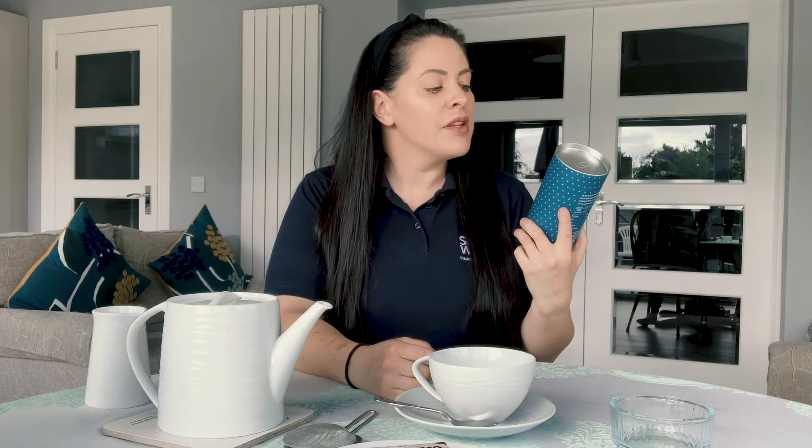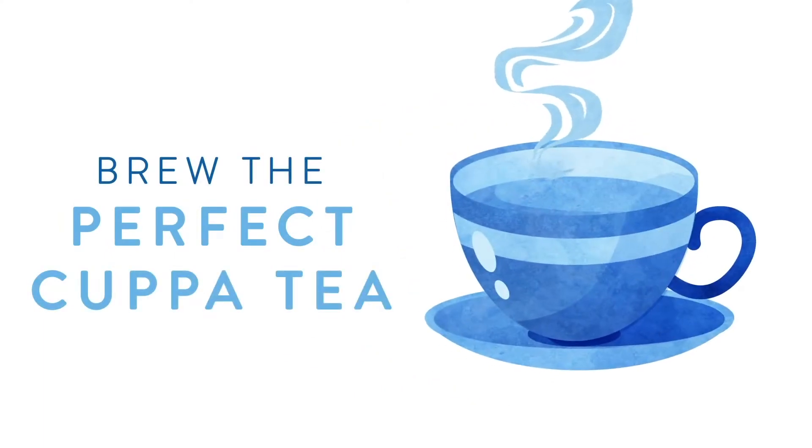Eat-A-Kit have created a specialty blend specifically for Scottish water. It's got Assam, Darjeeling, and it's sprinkled with heather and delicate meadowsweet. Rich flavours come alive in the softness of Scottish tap water — because it's the best.